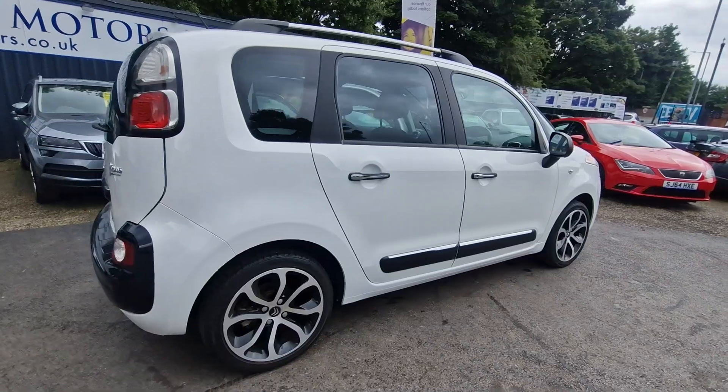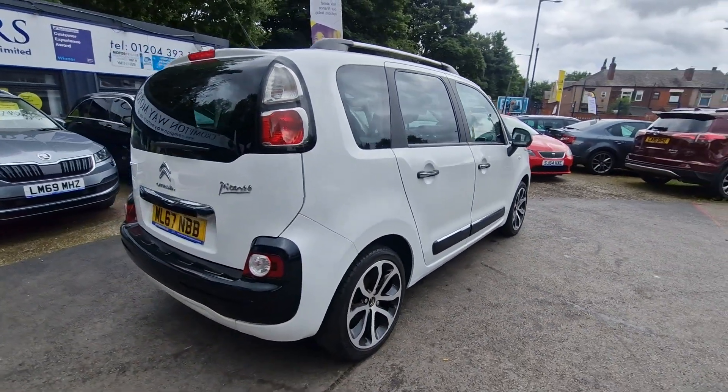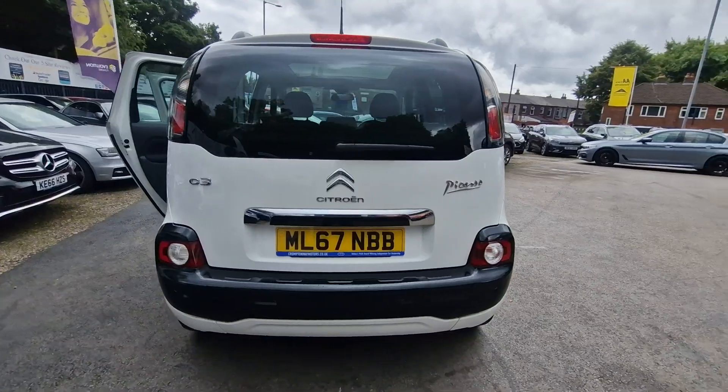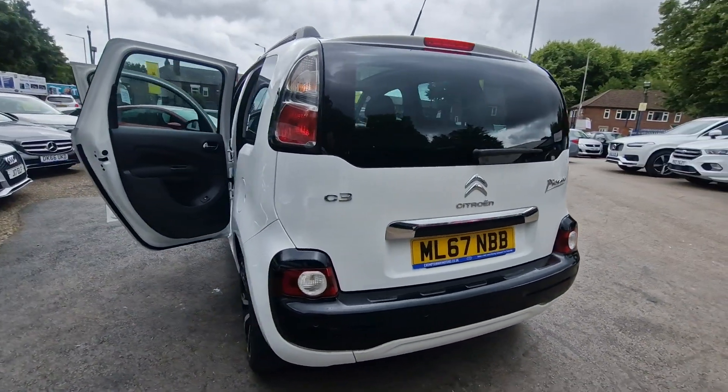Hi everybody, just arrived at Crompton Way Motors. We've got this fantastic Citroën C3 Picasso. It's a 1.6 diesel, manual transmission.